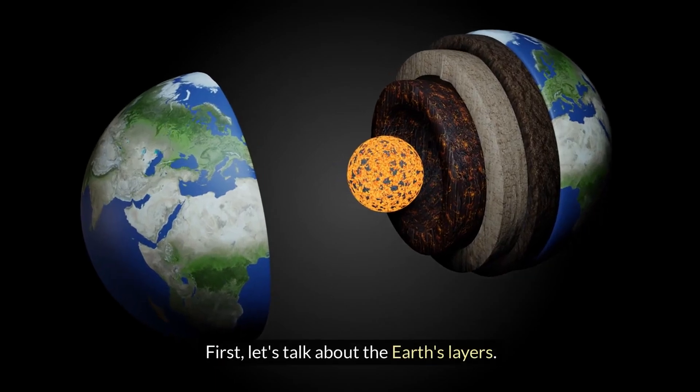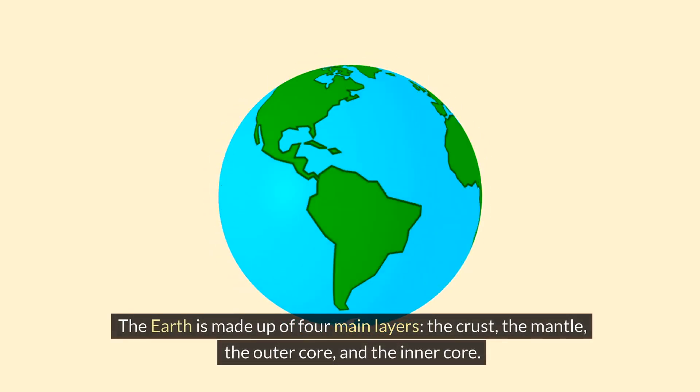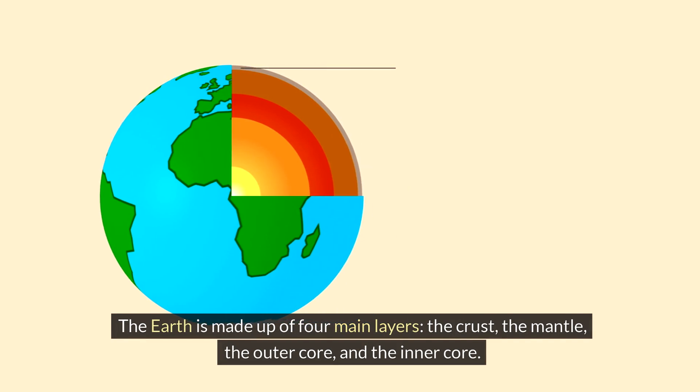First, let's talk about the Earth's layers. The Earth is made up of four main layers: the crust, the mantle, the outer core, and the inner core.